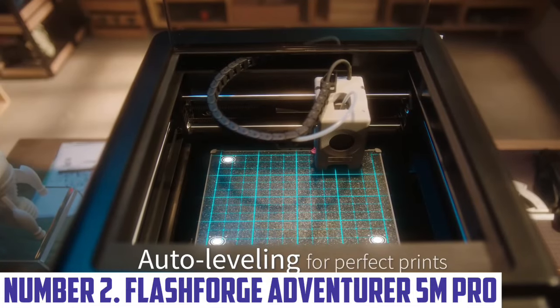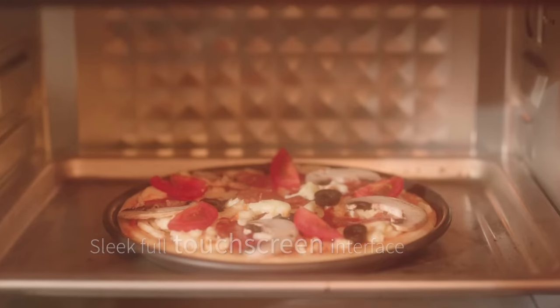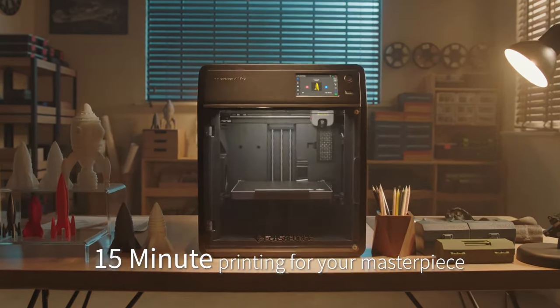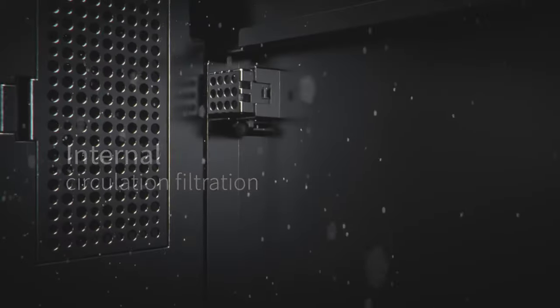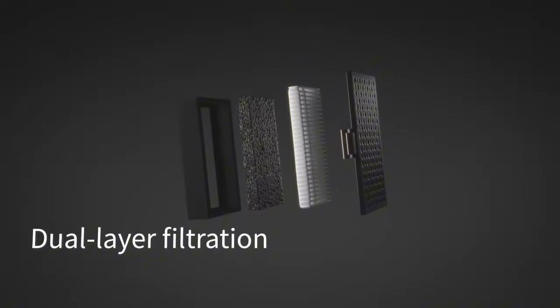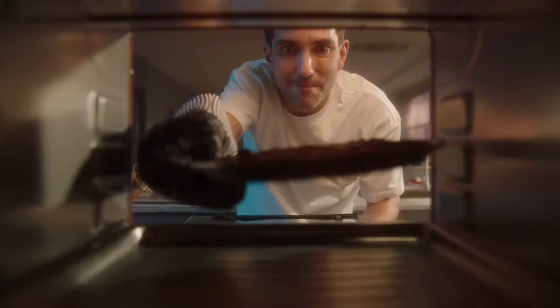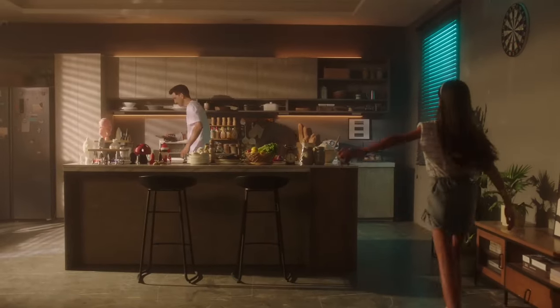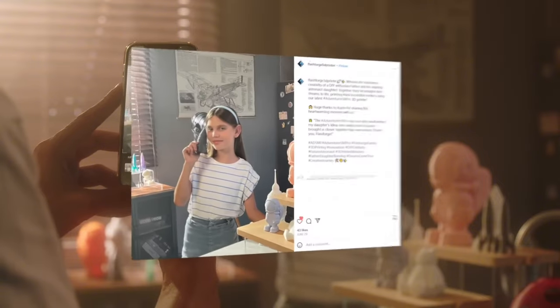Number 2: FlashForge Adventurer 5M Pro. The FlashForge Adventurer 5M Pro is designed for both hobbyists and professionals, combining precision engineering with a user-friendly interface, making it ideal for creators of all skill levels. Featuring a generous build volume, the Adventurer 5M Pro allows you to take on larger projects without sacrificing detail. Equipped with a fully enclosed chamber, this printer ensures consistent temperature control for optimal printing conditions while minimizing warping. The intuitive touchscreen and Wi-Fi connectivity make remote monitoring easy. It supports PLA, PETG and TPU, and its patented auto-leveling system guarantees perfect first layer adhesion, while the quick-release nozzle enables seamless material swaps.